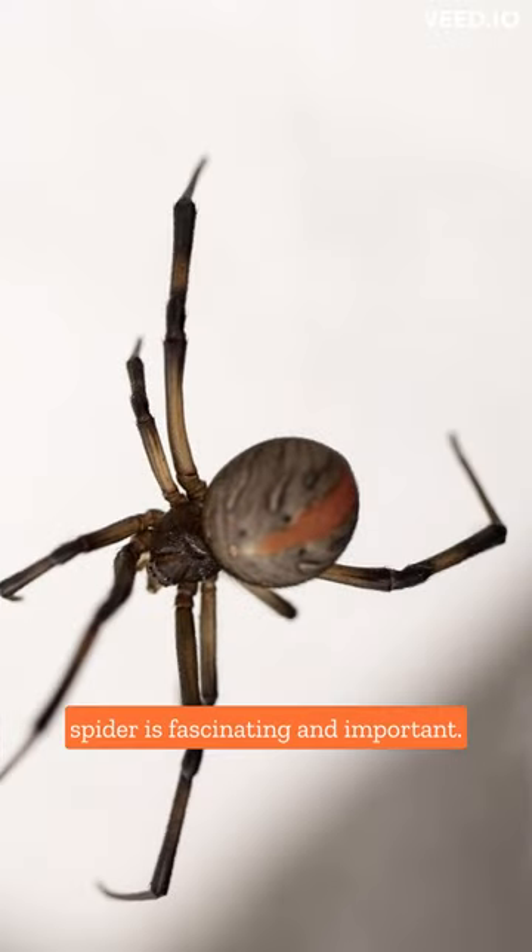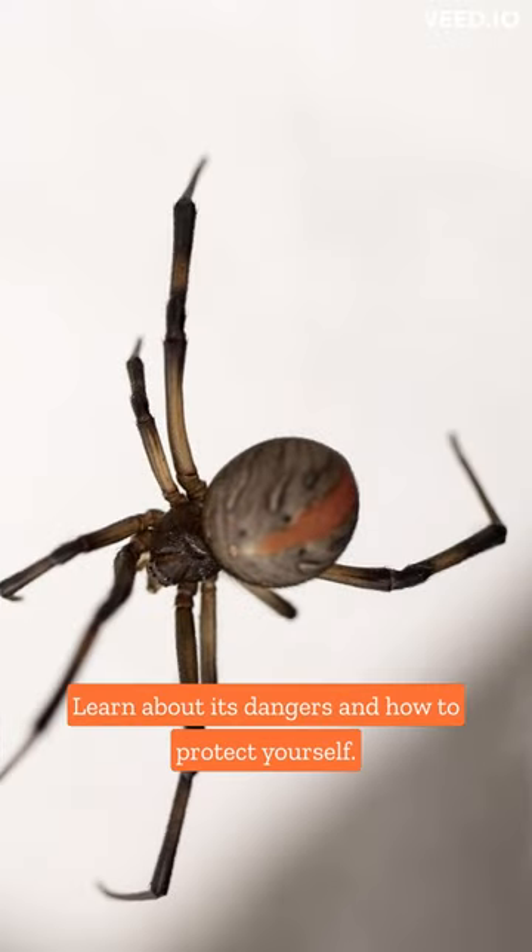In conclusion, the Black Widow Spider is fascinating and important. Learn about its dangers and how to protect yourself.